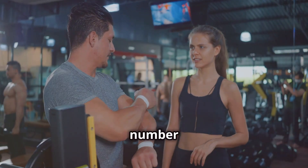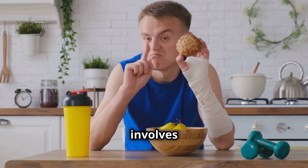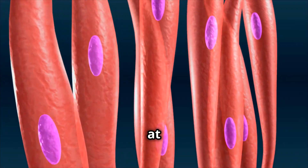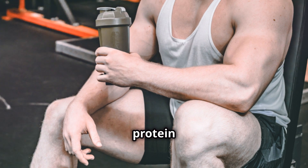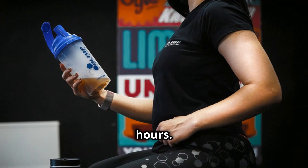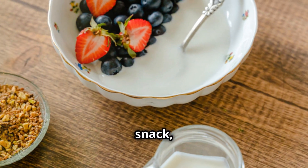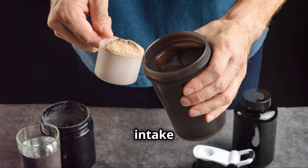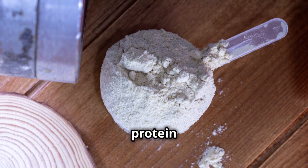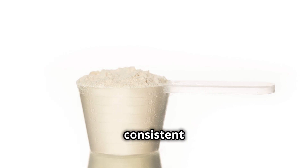Method number five is the nutritional fuel that takes muscle growth to the next level: protein pulse feeding. This involves spreading your protein intake evenly throughout the day, since our bodies can only synthesize a limited amount of muscle protein at a time. Aim for 20 to 30 grams of protein every three to four hours — for example, a protein shake for breakfast, chicken breast with brown rice for lunch, Greek yogurt with berries as a snack, and salmon with veggies for dinner. A post-workout protein meal maximizes muscle protein synthesis and optimizes recovery.